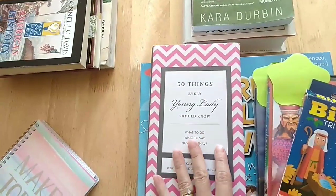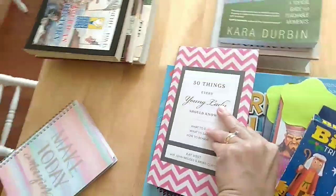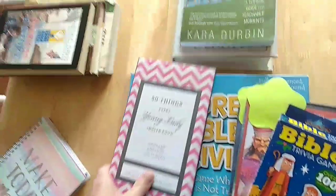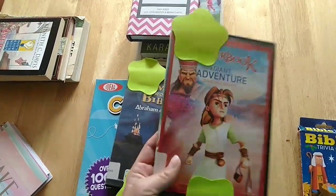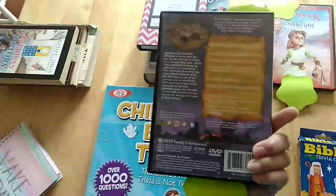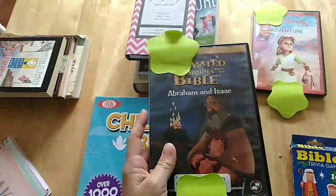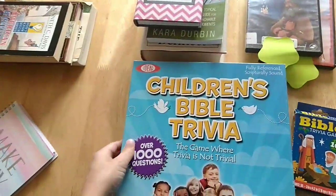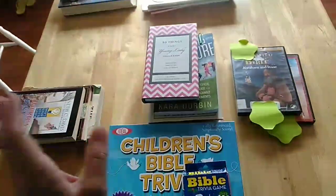I also forgot to mention this in my fifth grader's curriculum - 50 Things Every Young Lady Should Know, on good manners and hospitality. Our library has Superbook animated cartoon Bible stories, and also from Nest Family Entertainment - animated cartoon Bible stories and historical figures as well. And this is a Bible trivia card game, and a children's Bible trivia board game - just fun games we'll do.